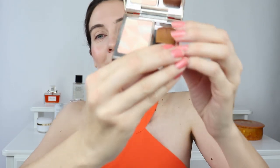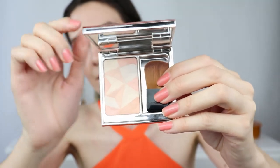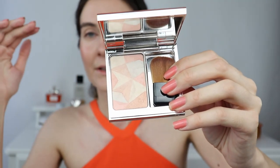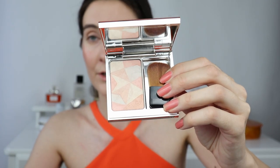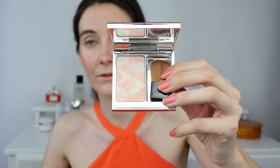Now we're moving on to the highlighters. I'm going to apply one on each side. First I have highlighter number 18 from the previous line — this one was very kindly sent to me from Clay Depot UK, so a huge thank you to them. They sent me this and it hooked me on their highlighters — it became my favorite and that's how I became a fan of Clay Depot. This number 18 highlighter is actually a lot more subtle compared to the new ones.